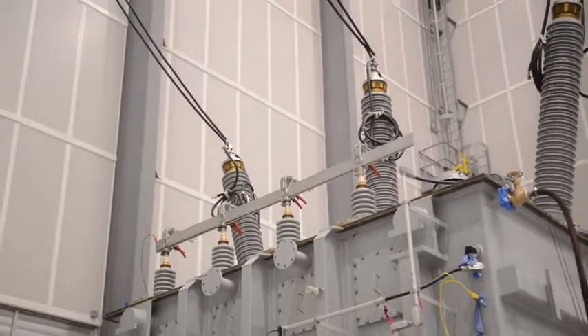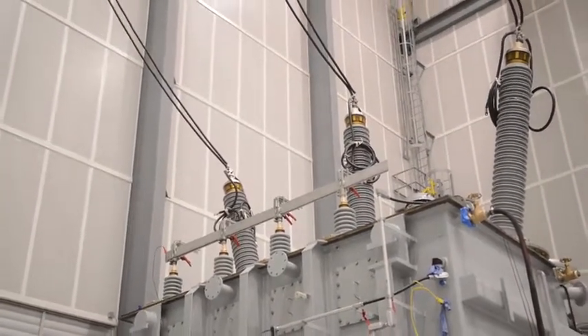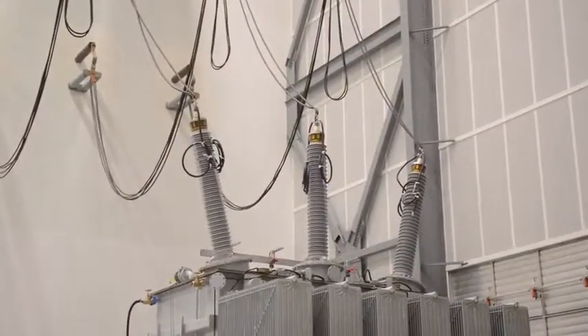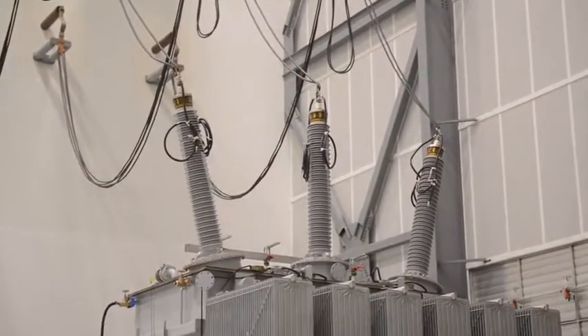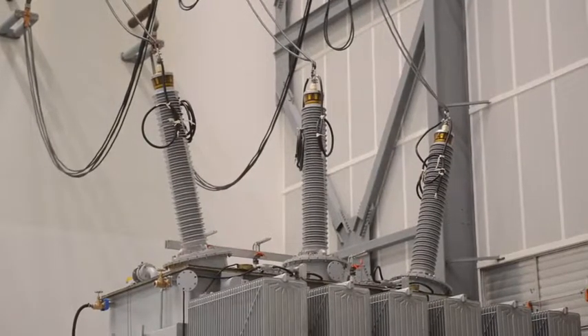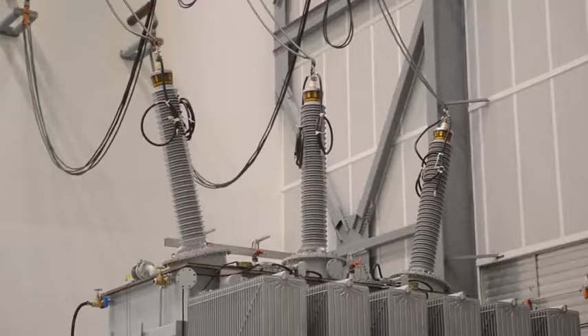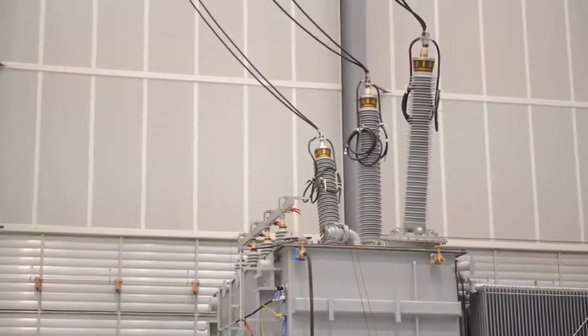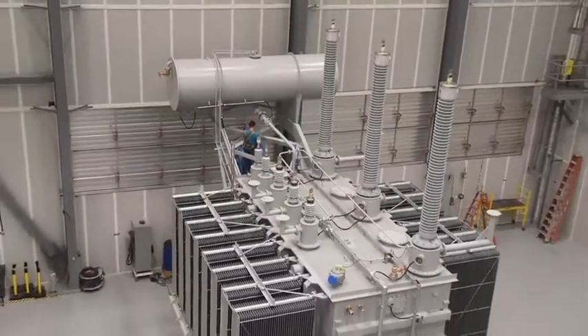For power measurement and induced voltage tests, we have two redundant sources. The primary is a variable frequency, fully static digital power source that can switch to any frequency or voltage remotely, and can also operate LTCs remotely for readings at each tap. We also have a backup source using two sets of generators — one for power measurements and a high frequency generator for the induced voltage test.